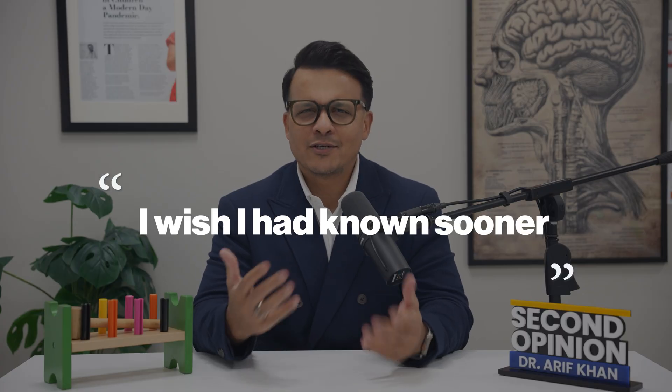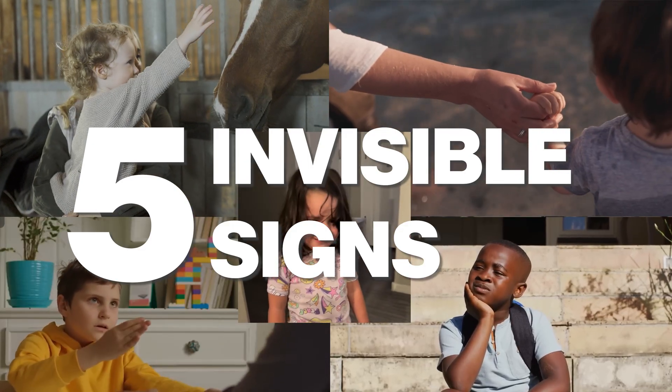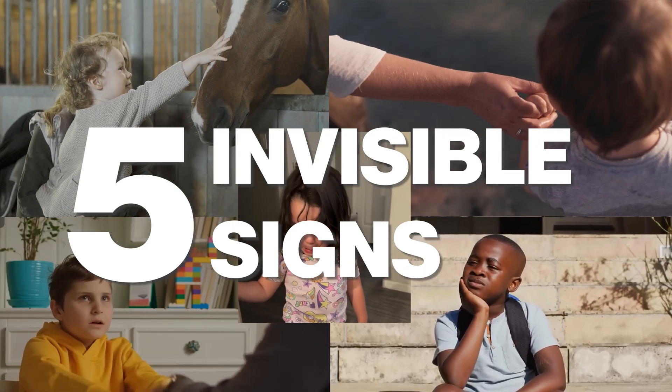Every week, I meet parents who say the same thing: I wish I had known sooner. Not because autism is something to fear, but because early understanding changes everything. In the next five minutes, I'll share the five invisible signs to watch for, why even brilliant kids get overlooked, and the exact framework I use to spot autism before anyone else notices.